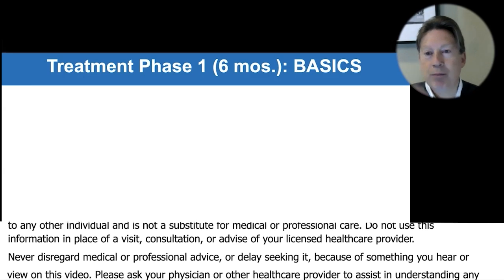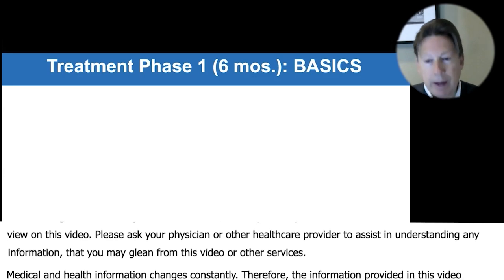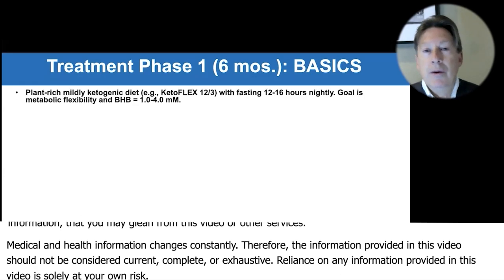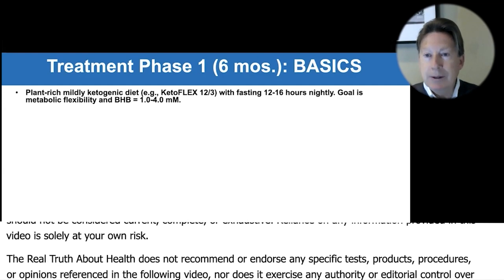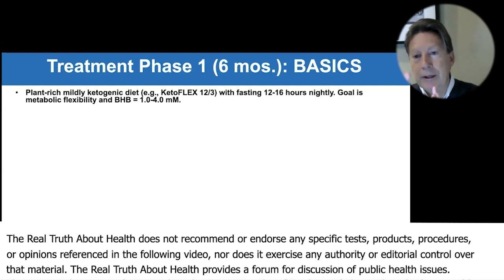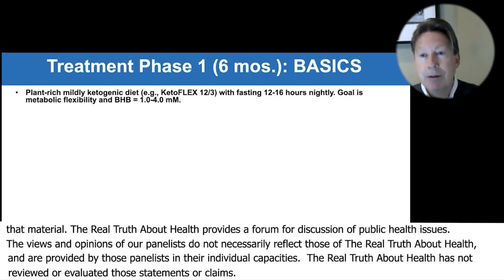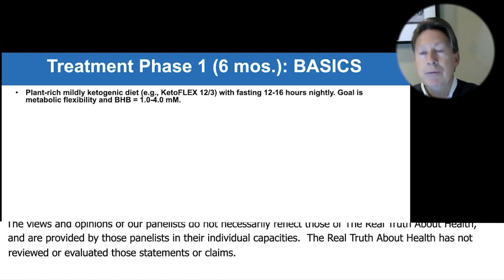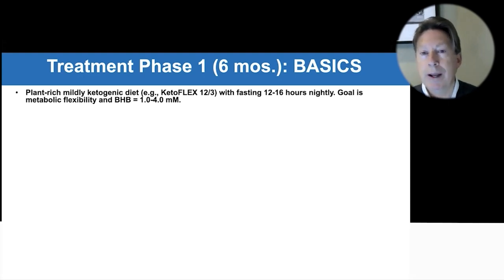We want to put out the fire first and then continue. We can think of this in three phases. We want to do the basics, then we want to attack the things we can identify as specific components driving the decline, and then in phase three, troubleshooting — we want to understand if the person's not getting better, what has been missed.